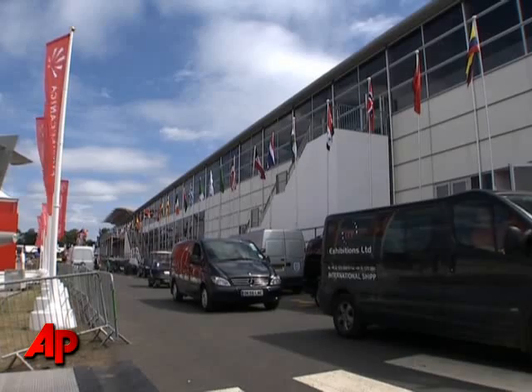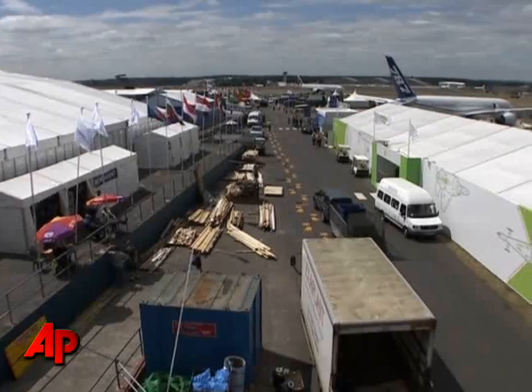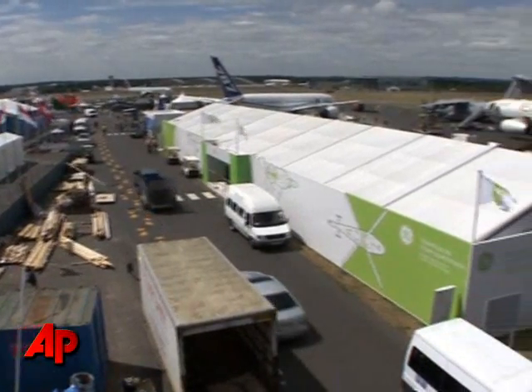Hazelwood says with the advances offered by new cockpit technology, it's no wonder providers are fighting hard for a share of the market in it.